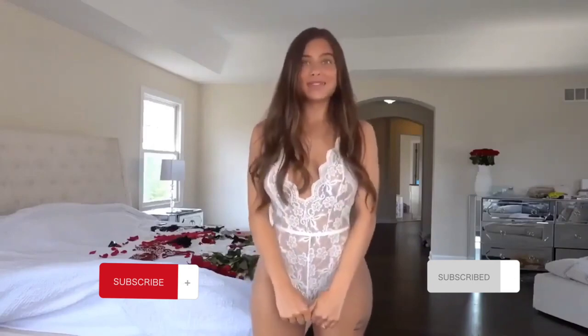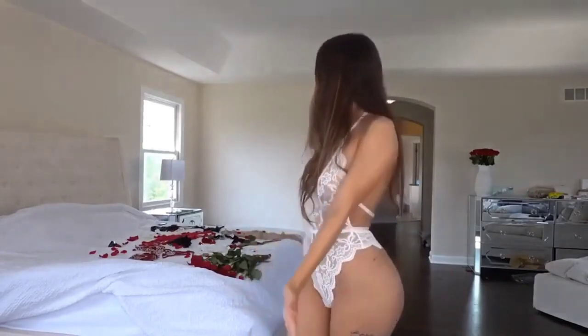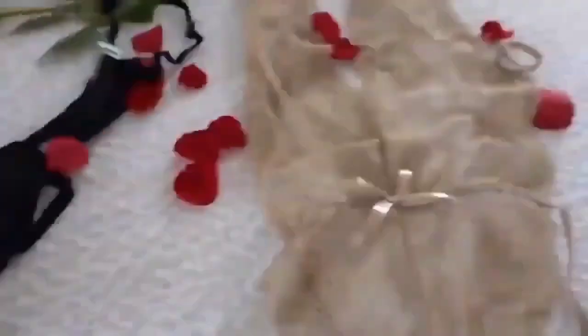Hey guys, today I'm going to be trying on some lingerie for you guys. I have tons of lingerie spread out all over my back. The very special thing about this lingerie video is that all the pieces in this haul are so affordable — every single piece costs less than five dollars.